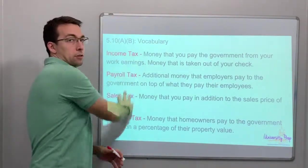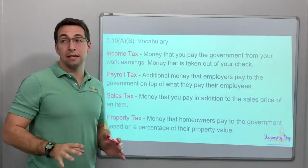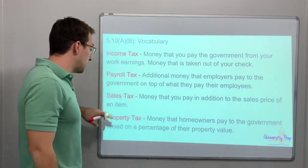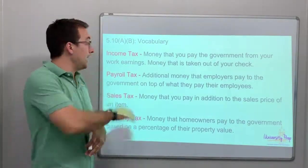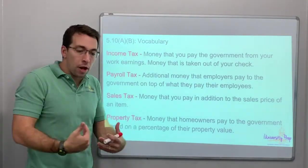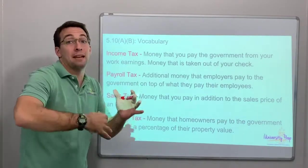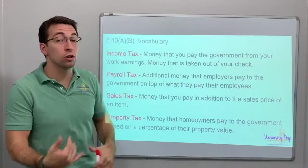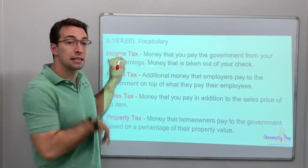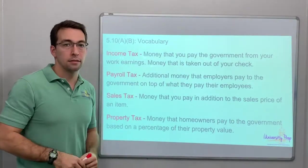Here's the heart of this video: 5.10A. We're going to spend most of our time talking about these four types of taxes. There are four types of taxes: income tax, payroll, sales, and property. Income tax is the money taxed from the employee. I'm the teacher — I get taxed based off of my income. Money that you pay to the government from your work earnings, money that is taken out of your check. Who pays the income tax? Everybody that gets a check — if you get a check, you pay income tax.